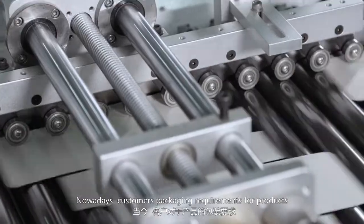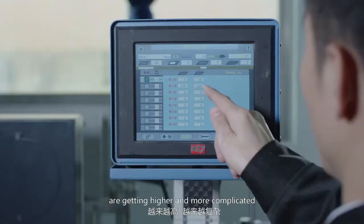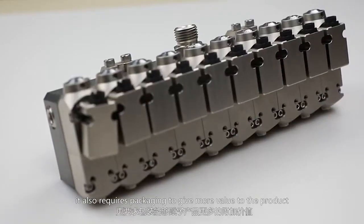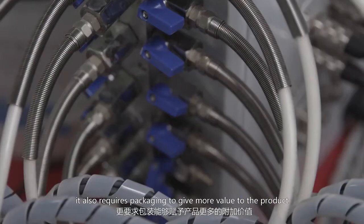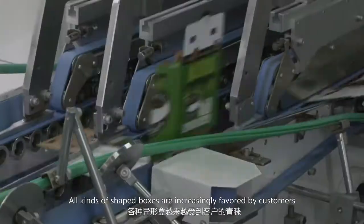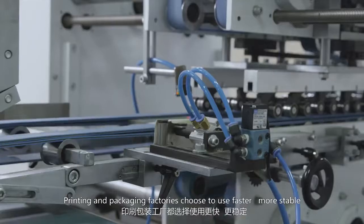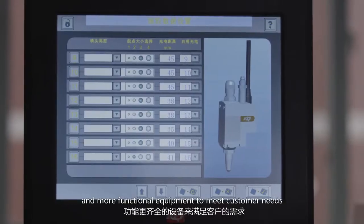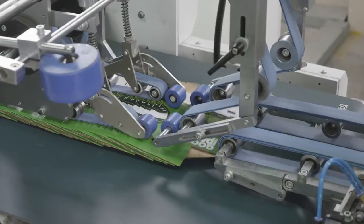Nowadays, customers' packaging requirements for products are getting higher and more complicated. While ensuring stability, it also requires packaging to give more value to the product. All kinds of specialty boxes are increasingly favored by customers. Printing and packaging factories choose to use faster, more stable and more functional equipment to meet customer needs.